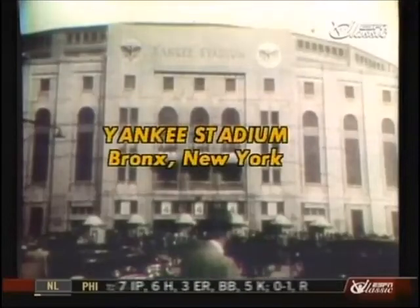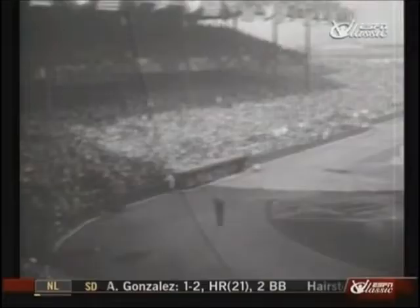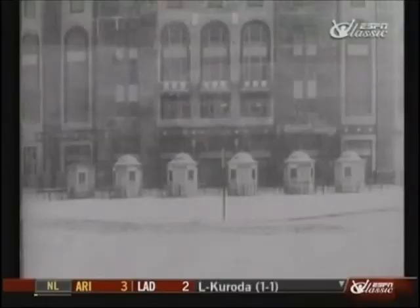This was Yankee Stadium the way it looked when they built it in 1923, and the way it looked unendingly until 1973. During that time, apart perhaps only from the Roman Coliseum, Yankee Stadium became the most renowned arena in the entire world.